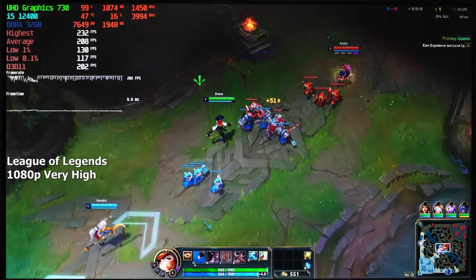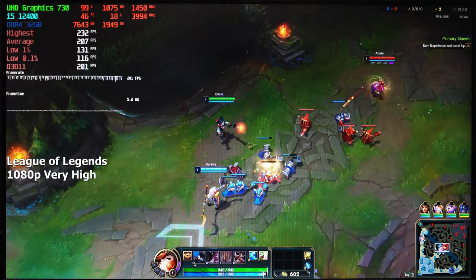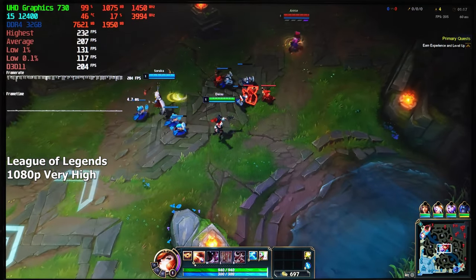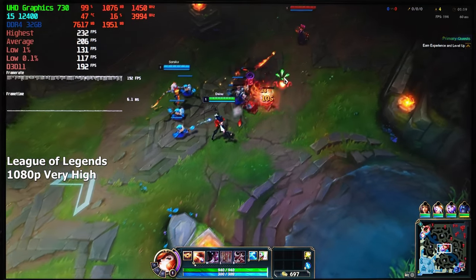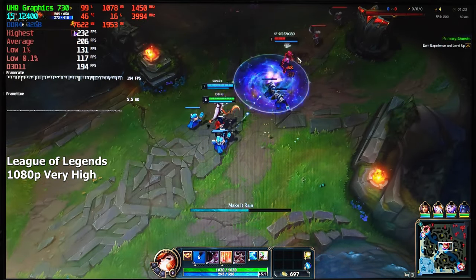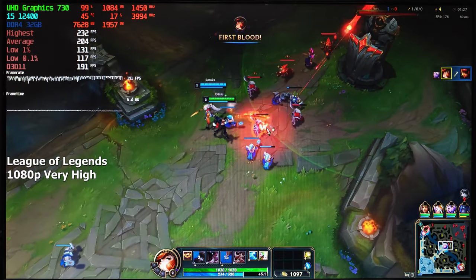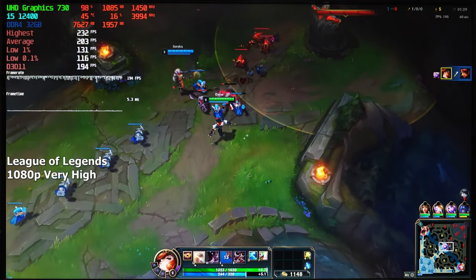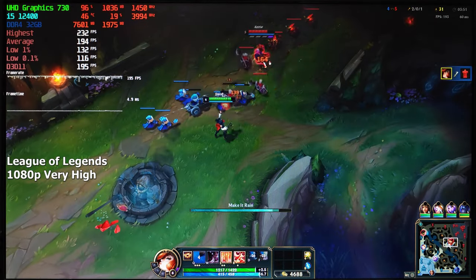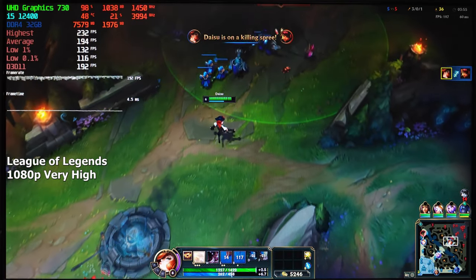League of Legends — another popular game that people like to play these days. I knew this game wasn't that demanding, but I really didn't think that we'd be getting 200 FPS on the highest settings at 1080p resolution. It's honestly shocking how easy it is to run, which makes me really happy because not everyone is fortunate enough to own a GPU or even a decent computer. So if you're gaming on this UHD 730 integrated graphics, you will still be able to enjoy this game without a problem.